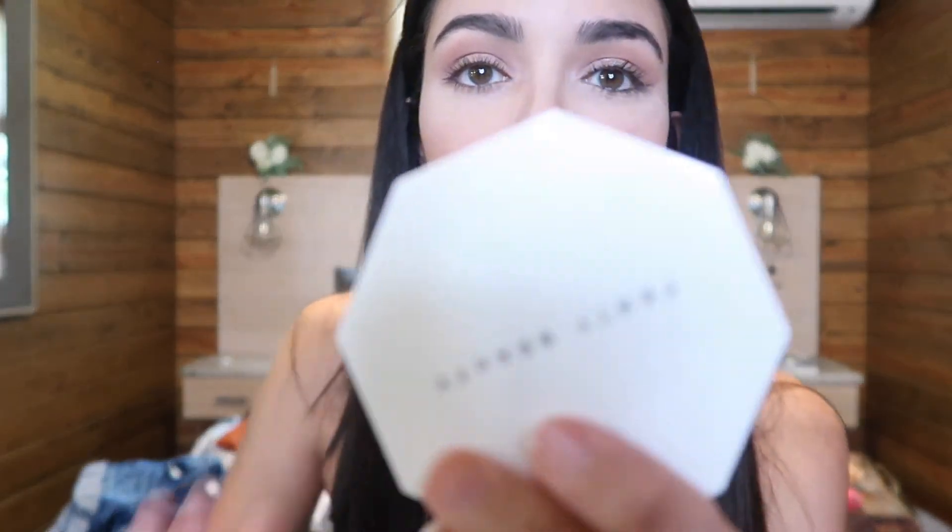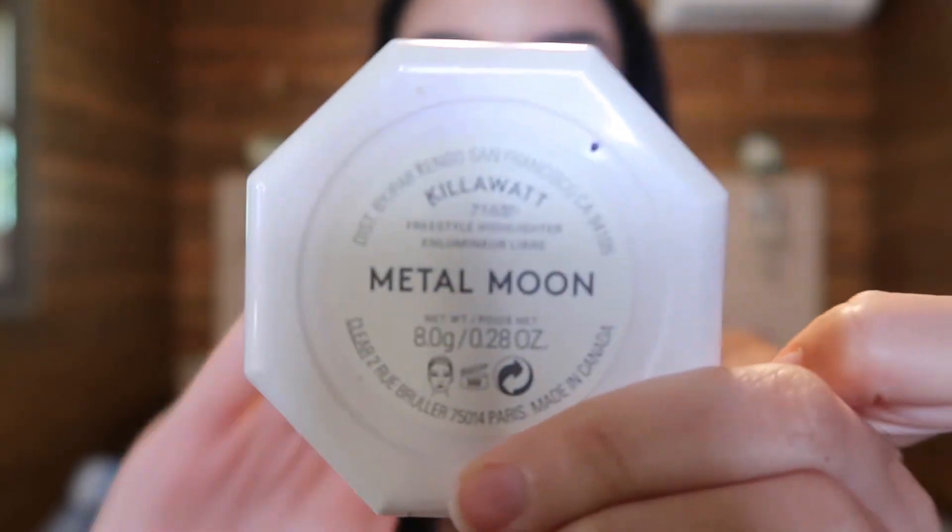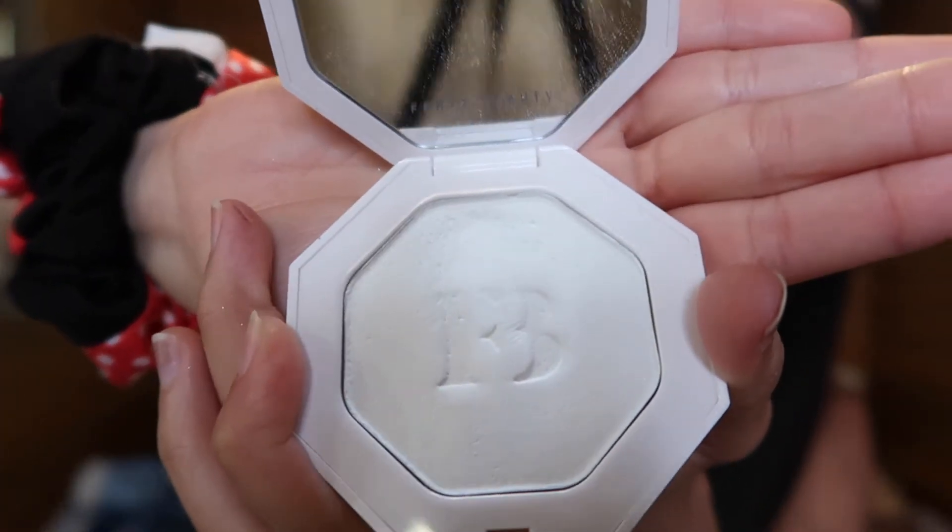Then I have my Kat Von D eyeliner. I am so bad at eyeliner, but when I use falsies I like to put eyeliner on even though I'm really bad at it. And then I have my eyebrow gel so everything stays in place — I've had this for so long. The last item in my bag is my Fenty Beauty highlighter in Metal Moon. I absolutely love this highlighter — it is super, super shiny.